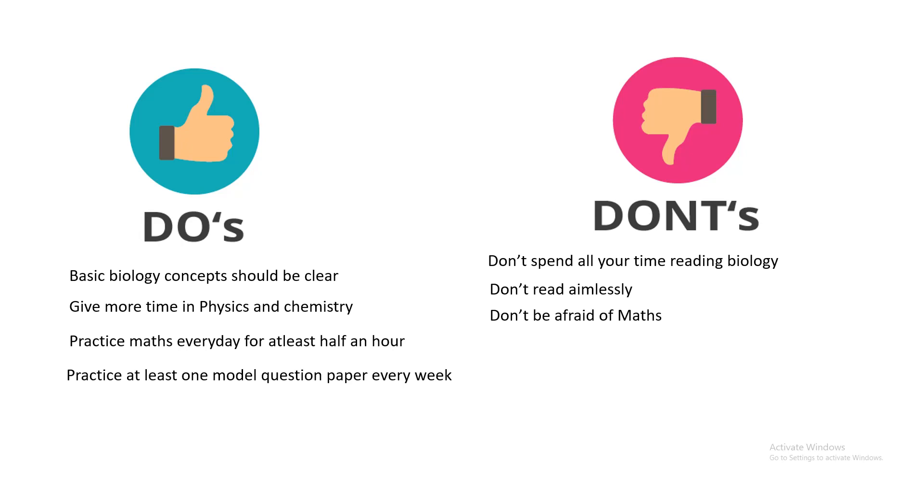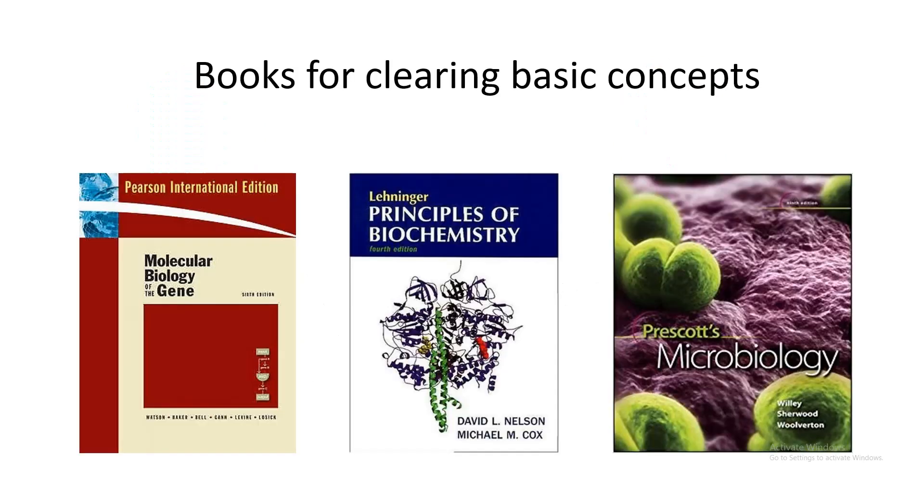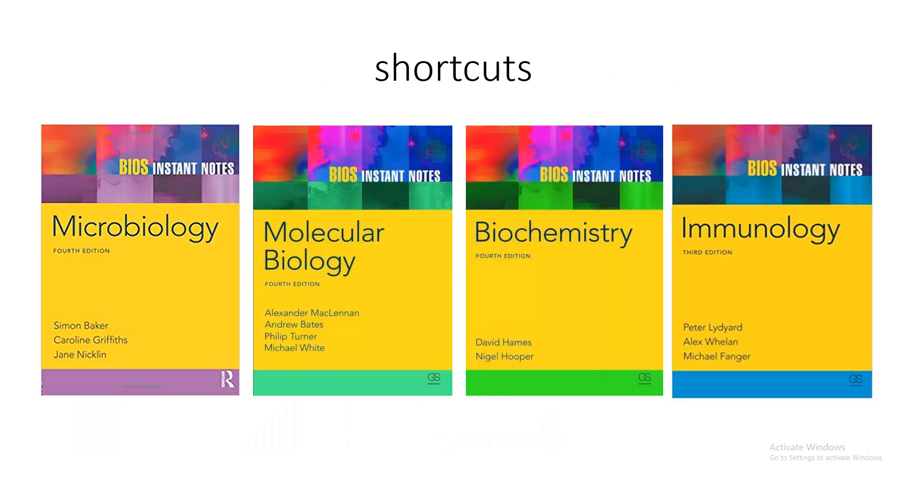Here are some popular books for clearing concepts. For Molecular Biology, I used Molecular Biology of the Gene. For Biochemistry, one of the best resources is Lehninger Biochemistry. Prescott's Microbiology is a classic textbook for Microbiology.